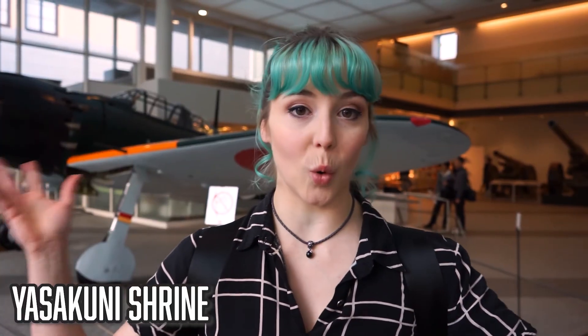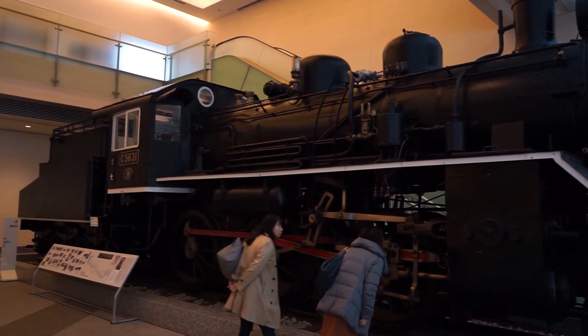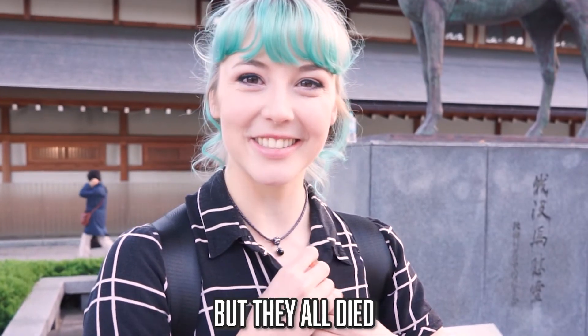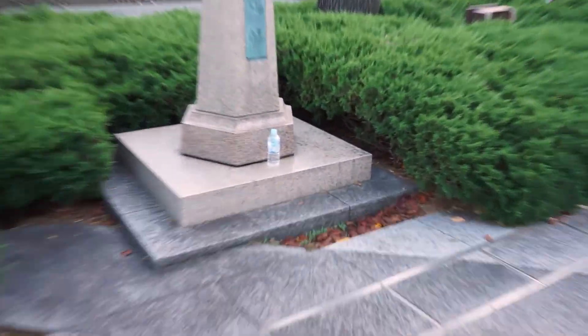Right next to Yasukuni Shrine, they've got this war museum. You can see a large plane, a train, and two cannons in the distance. Everything here is in English and it focuses mainly on World War II. If you're interested in war and the history of Japanese war in particular, I think you would really enjoy it. Right outside the museum, they've got a statue of a horse and a statue of a dog — apparently built for all the horses, carrier pigeons, and dogs that have died in wars throughout history. They've got a shrine for the animals! That makes me feel really happy and wholesome. And right next to the shrine, people have put a little bottle of water there — it's so Japanese and I love it.